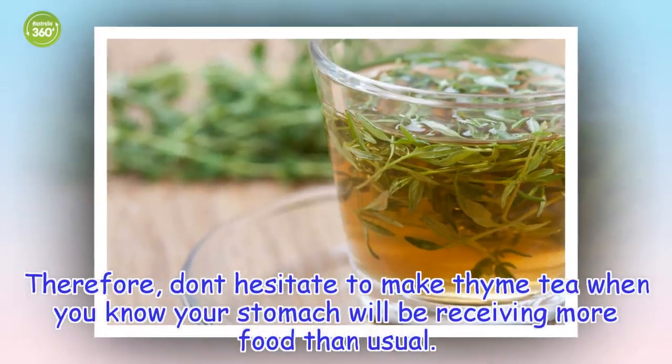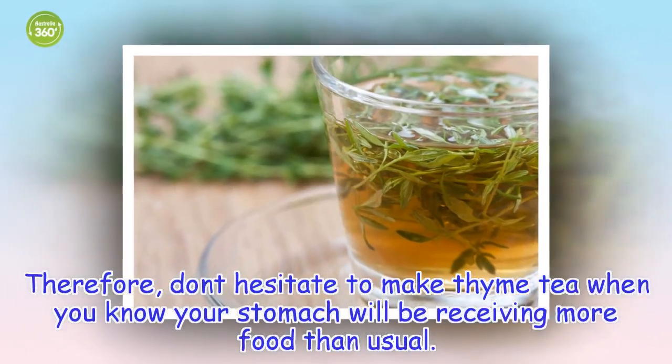Therefore, don't hesitate to make thyme tea when you know your stomach will be receiving more food than usual.